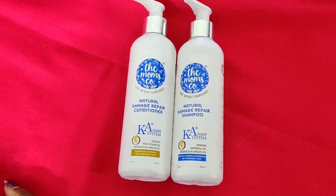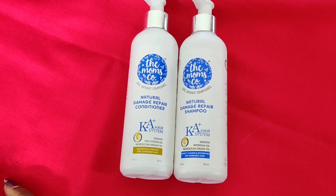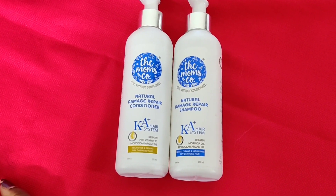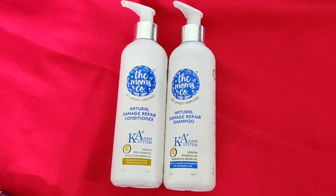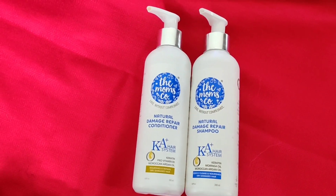The ingredients are 100% natural and toxin-free. If we talk about natural keratin, 90% of our hair is made of keratin, but over time the keratin in our hair gets lost. These shampoos and conditioners will add volume as well as strengthen your hair.